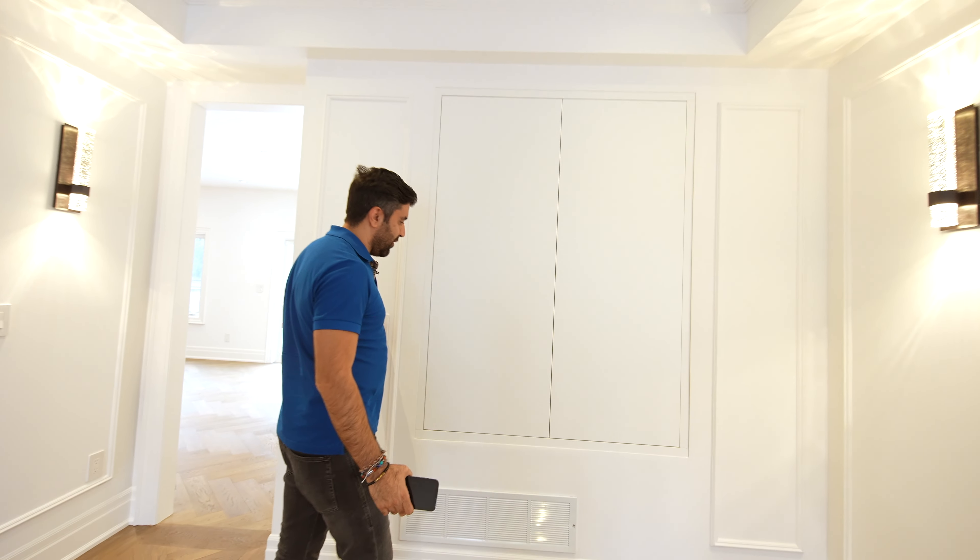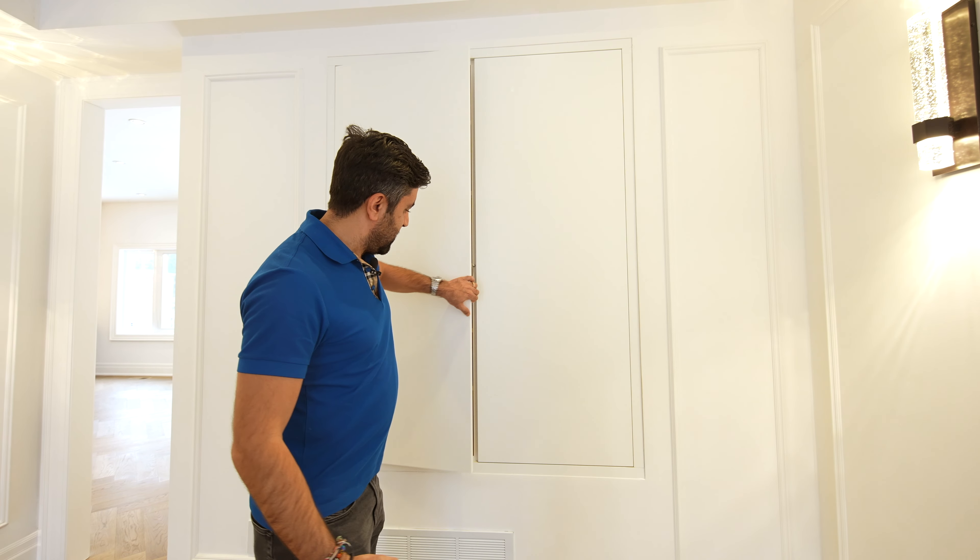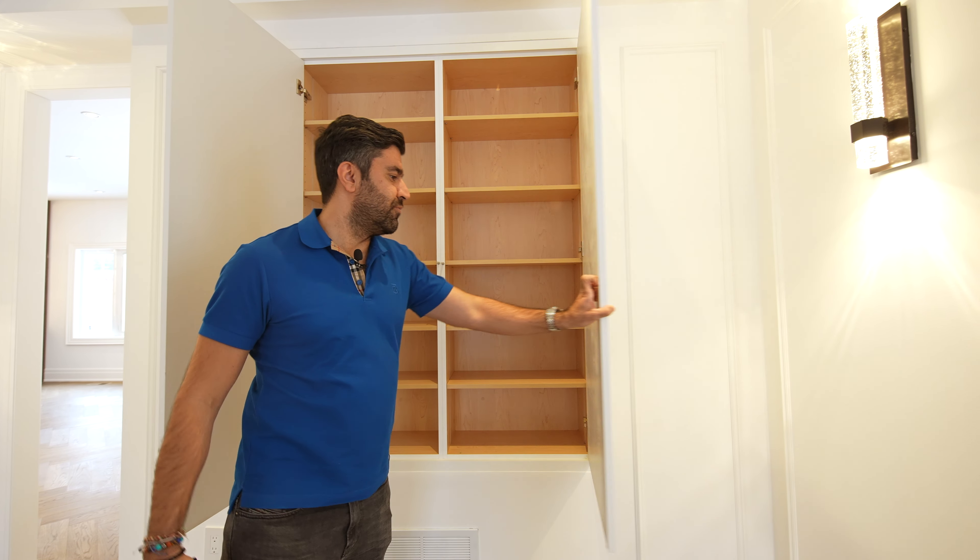We created a hidden wall unit here so they can have more storage.